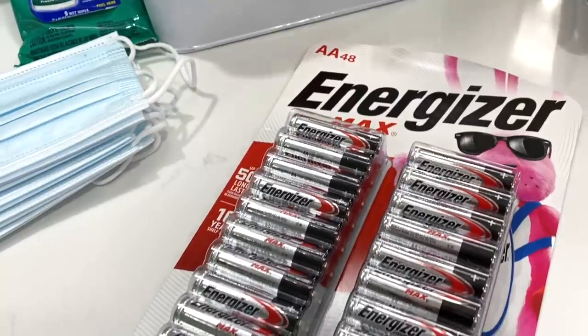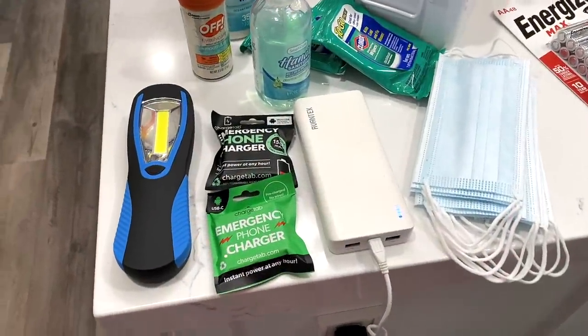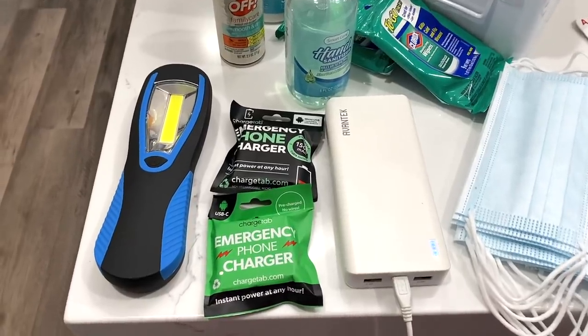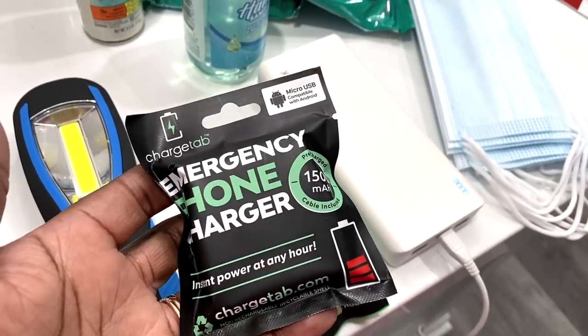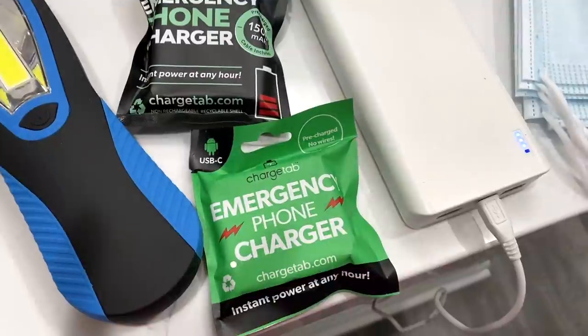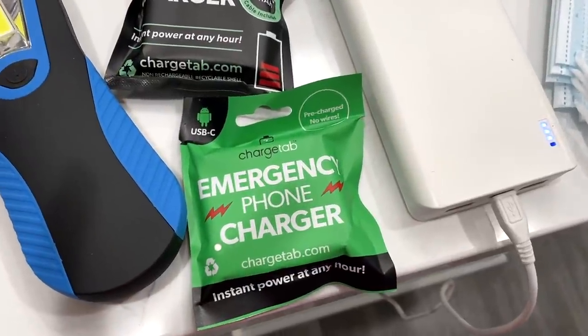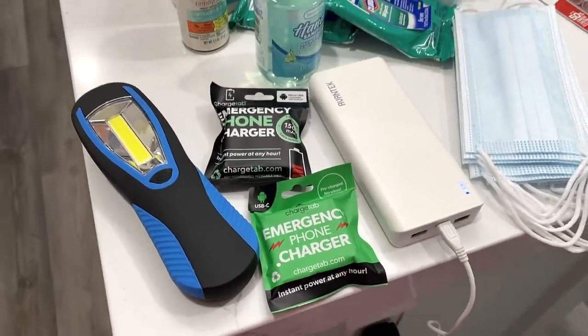Be sure to have your flashlight and fresh batteries — now's a good time to stock up. Cell phone chargers: bring an extra one; I like to bring several just in case. I also have emergency cell phone chargers that are pre-charged and ready to go — no wires needed, and they last four hours. They have them for Android and smartphones too. Power banks are good to have as well, and mine is strong enough to charge my laptop.